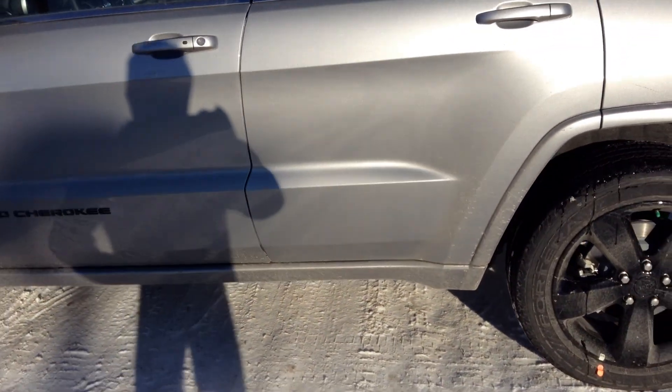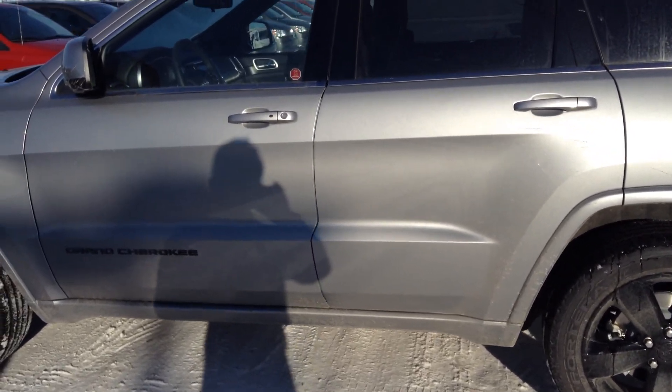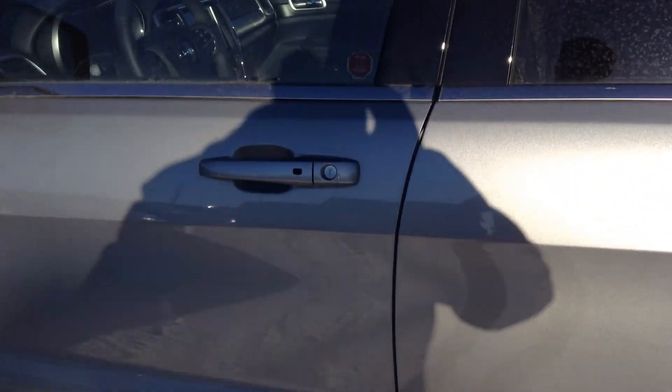And there we have it. So once again my name is Wayne. Any questions or inquiries, give me a call at 780-298-8828. Hope to talk to you soon.